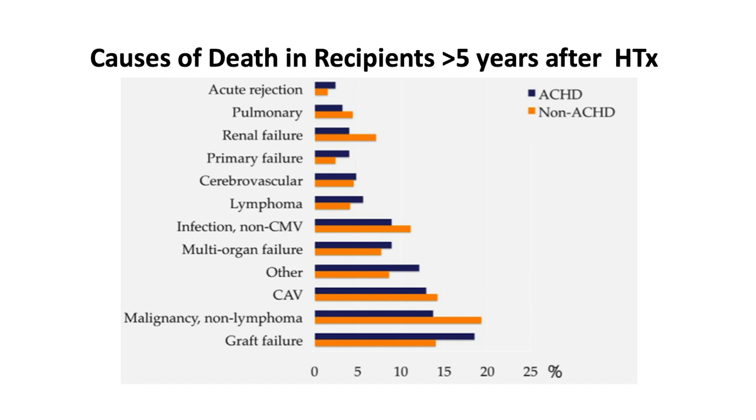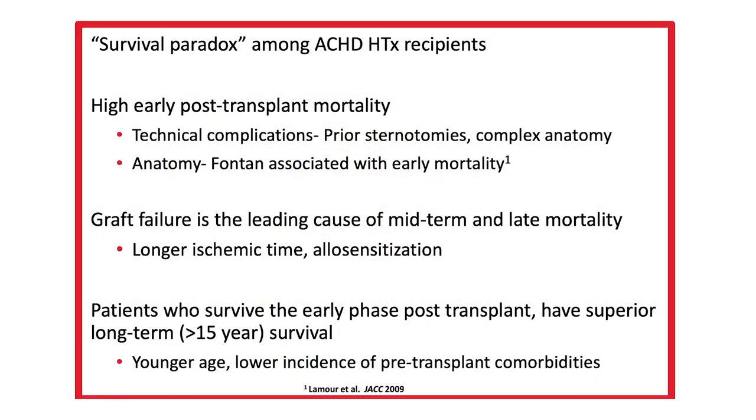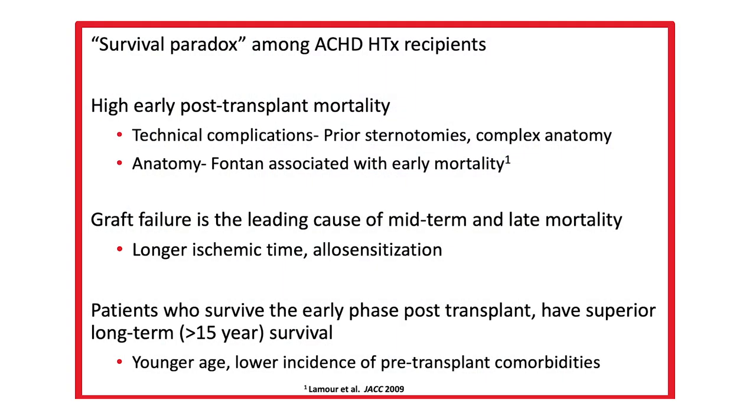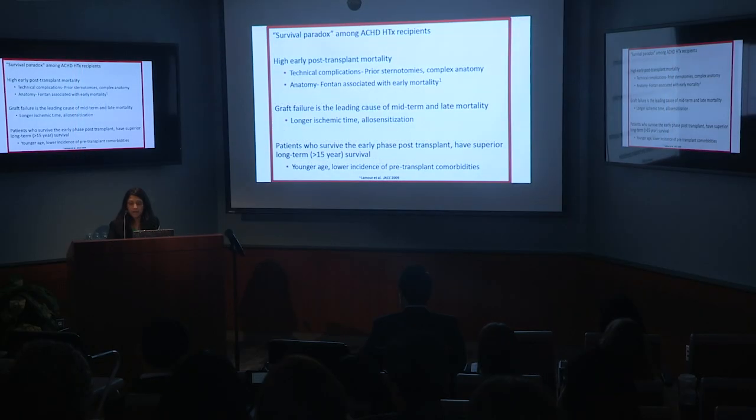This study illustrated a survival paradox among ACHD heart transplant recipients. They have high early post-transplant mortality, likely related to technical complications from prior sternotomies and complex anatomy. An article by Lamorinol showed Fontan patients also had significantly high early mortality after transplant. Midterm and late mortality were driven by graft failure, with risk factors including longer ischemic time and allosensitization. Patients who survive the early phase have superior long-term outcomes compared to adult counterparts, likely due to younger age at listing and lower incidence of pre-transplant comorbidities.